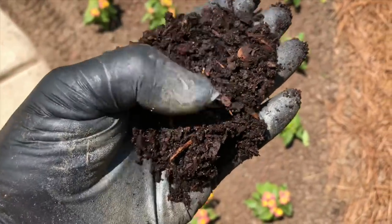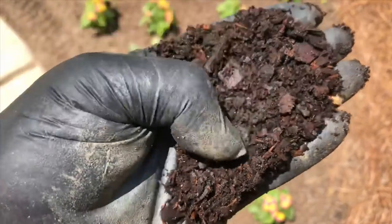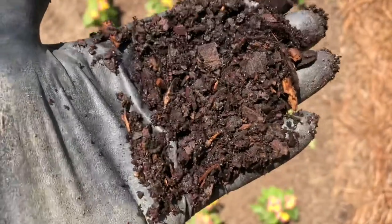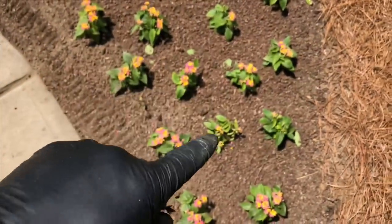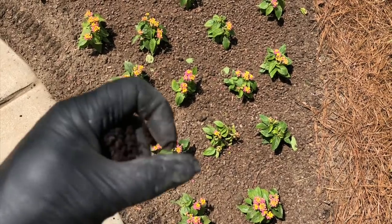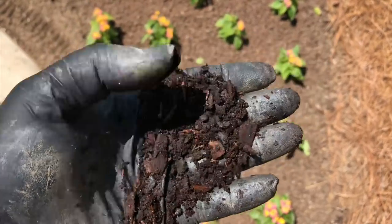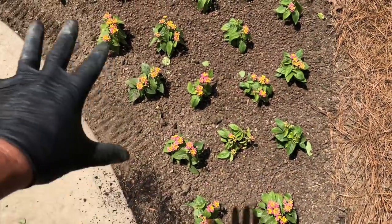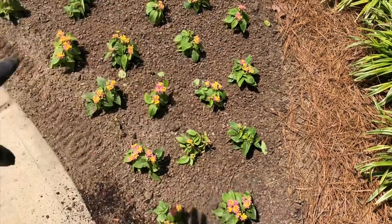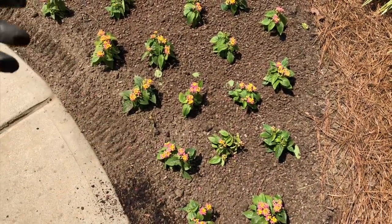For top dressing I like to use soil conditioner — basically really finely ground mini nugget wood chips, maybe a little dirt mixed in. I don't like using the bigger fat mini nuggets because when I till up my beds that stuff gets worked down into the ground, and I don't want a big chunk of wood sitting beside the root ball. The soil conditioner makes a nice top dressing — it distinguishes the flower beds visually. I take a little bucket and shake it out over everything, then go back and lightly knock it off the flowers before watering.